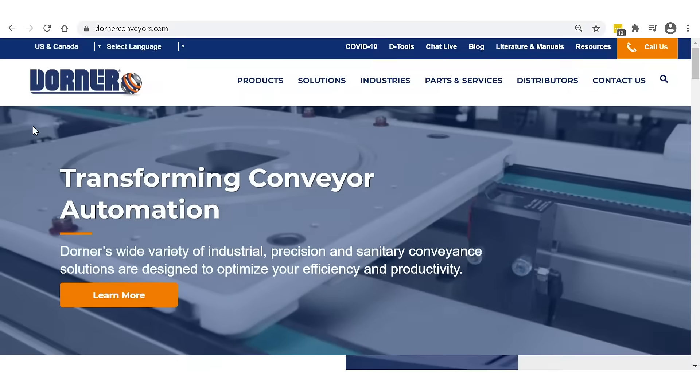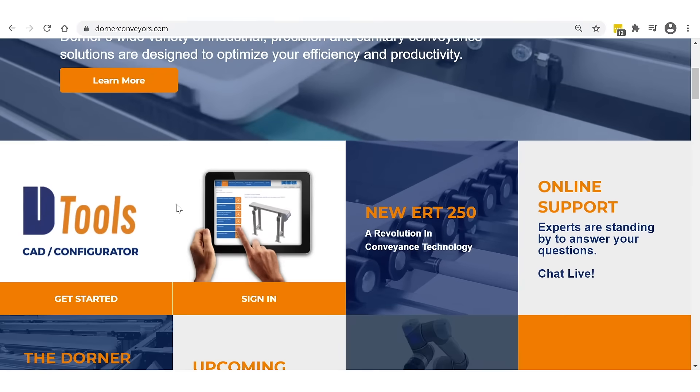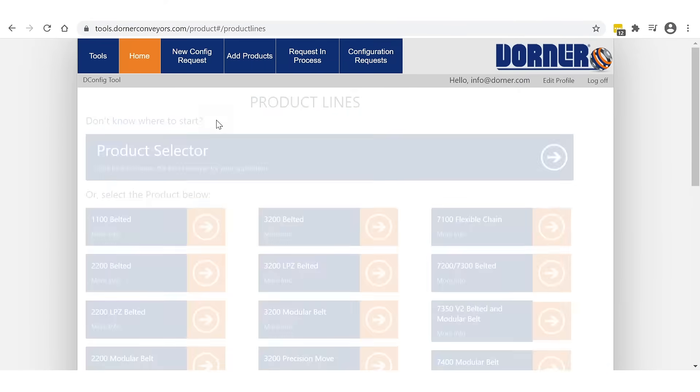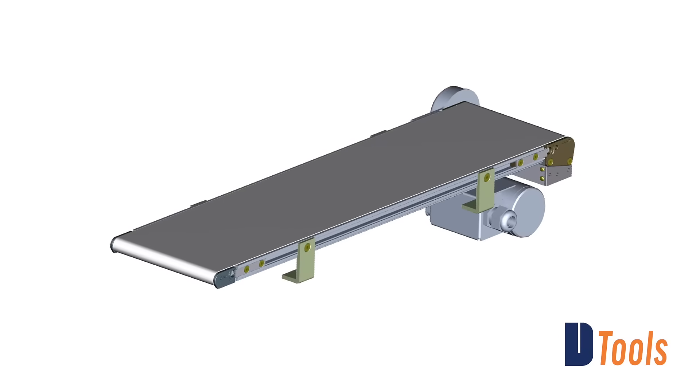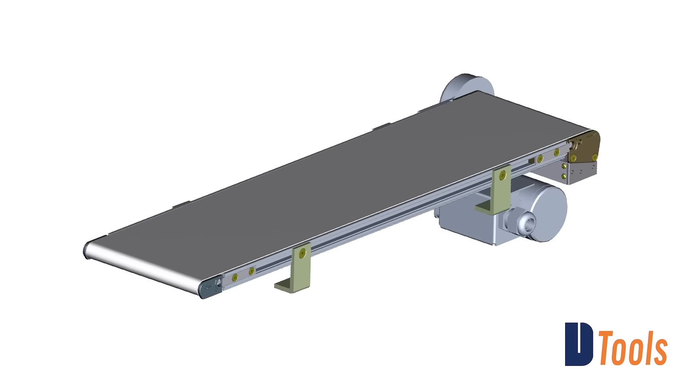Using Dorner's online configurator, D-Tools, you can design simple or complex conveyors to meet your needs in minutes. The industry-leading tool delivers a complete 3D CAD assembly model for instant validation of fit.